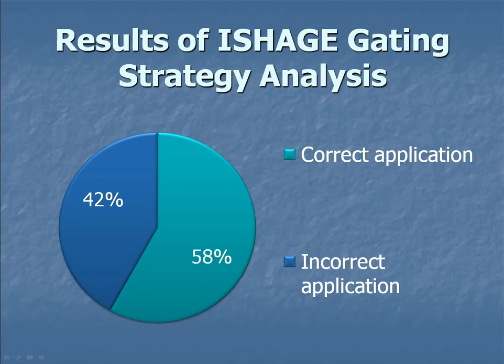When we looked at whether participants were actually carrying out the ISAGE protocol correctly, only 58% were doing the gating protocol correctly. So if 58% of the 11 doing best practice are gating correctly, that's about 7 labs doing everything correctly, which to me is a little bit frightening — especially when there are patients at the end of all this.